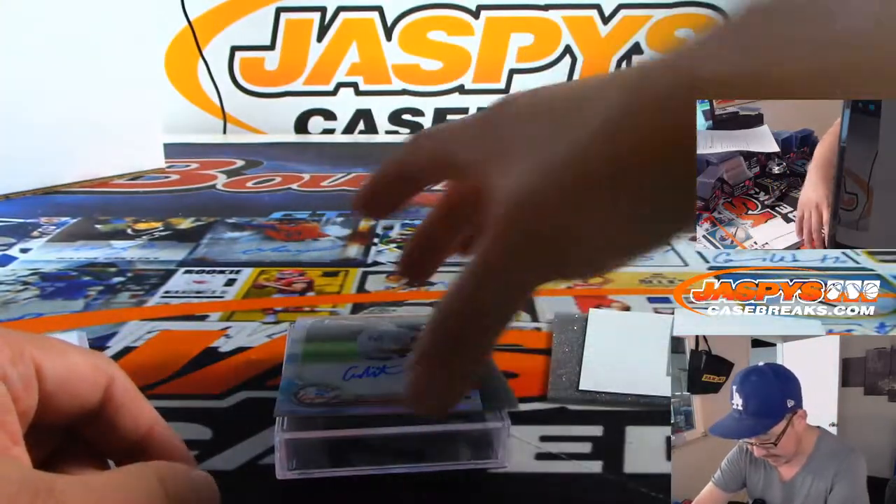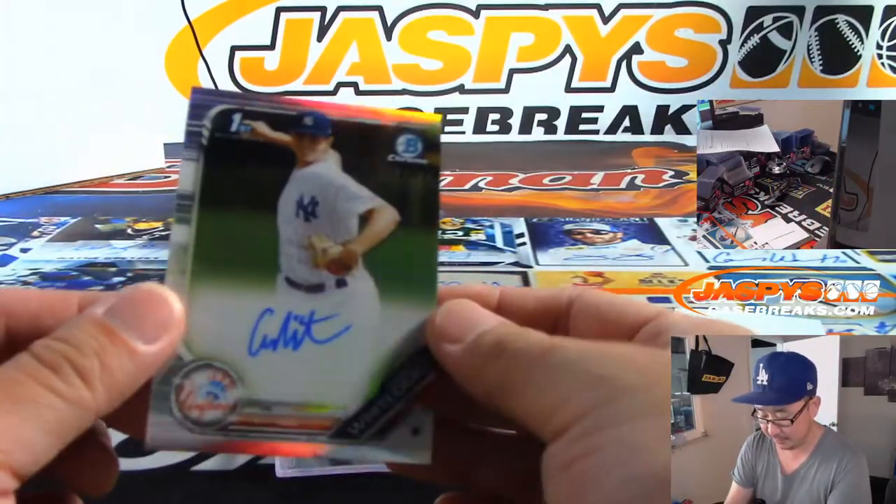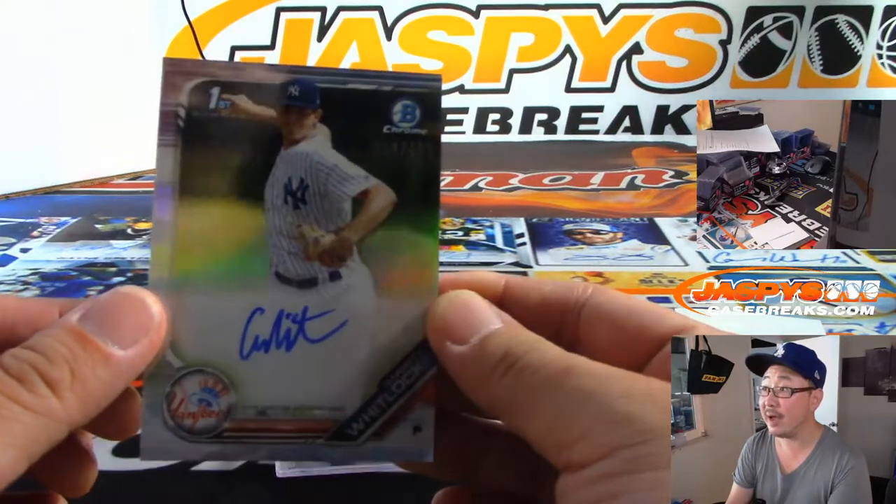And your last one is a Yankee, Garrett Whitlock, 311 out of 499.